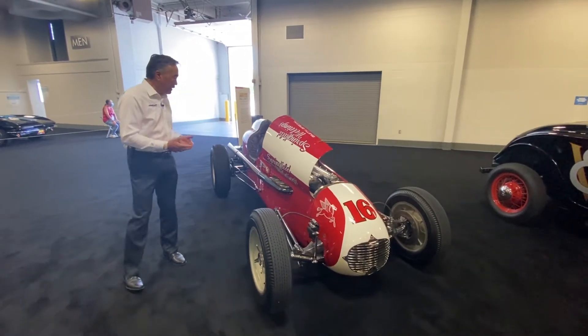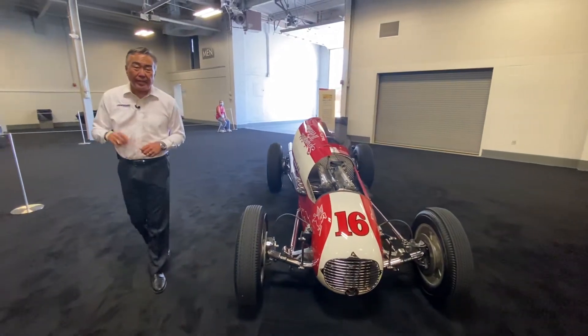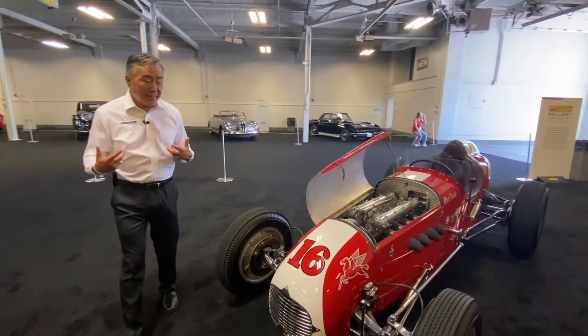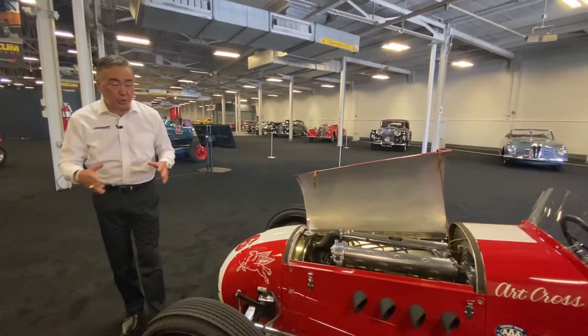It's the Springfield Weldings IndyCar that was driven by Art Cross in the 1953 Indy 500, and in fact, in that race he finished second. This car has been beautifully restored.